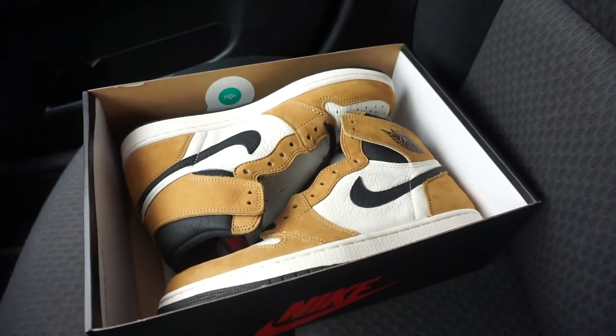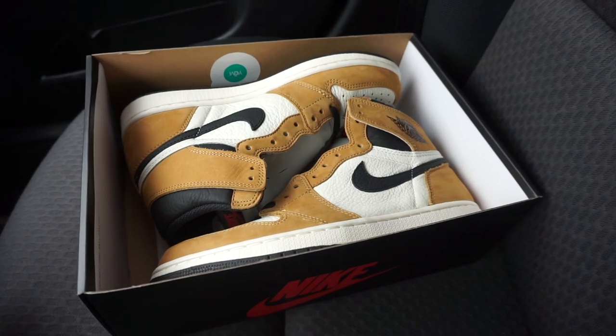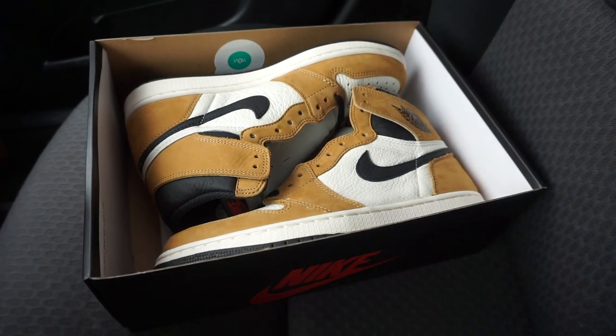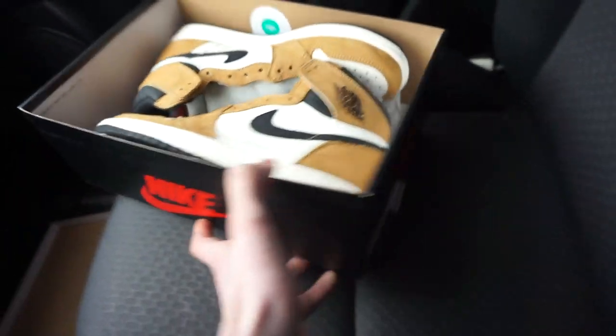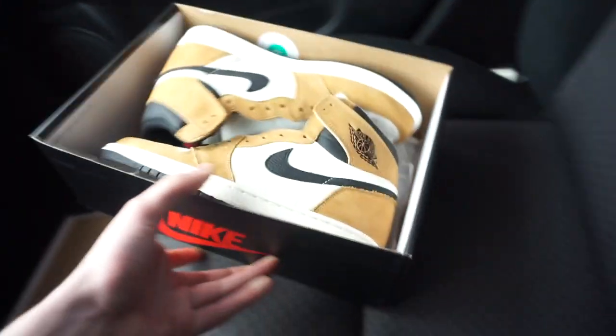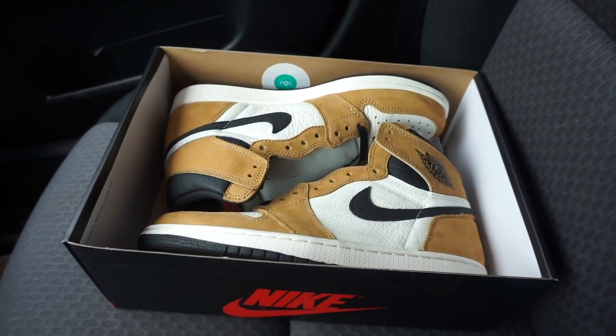We just secured another bag — got some DS Rookie of the Year 1s. I do pay pretty well on all 1s, pre-owned or brand new, so let me know at Sneakerville VA. Buying all day every single day. These will be up for a steal — it is a money size though so I gotta tax a little bit, but it's still gonna be a steal at sneakerville.com.